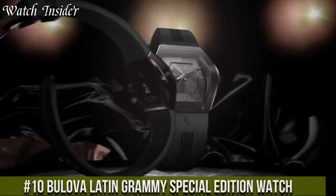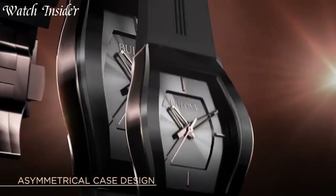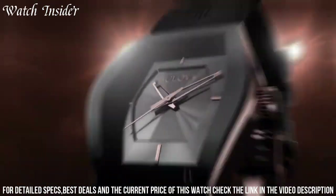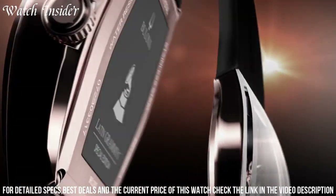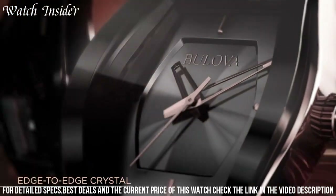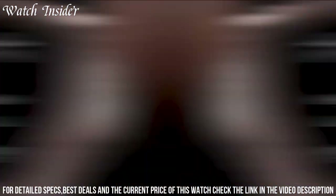Number 10: Bulova Latin Grammy Special Edition Watch — a timepiece that celebrates the spirit of music and Latin culture. Crafted with precision and passion, this watch pays homage to the vibrant world of Latin music. It features a sleek stainless steel case and bracelet, symbolizing elegance and strength. Its striking black dial with gold accents reflects the glamour and energy of the Latin music scene. Powered by accurate quartz movement, it ensures precise timekeeping. With the iconic Latin Grammy logo displayed on the dial, this watch is a true collector's item and a symbol of musical excellence.